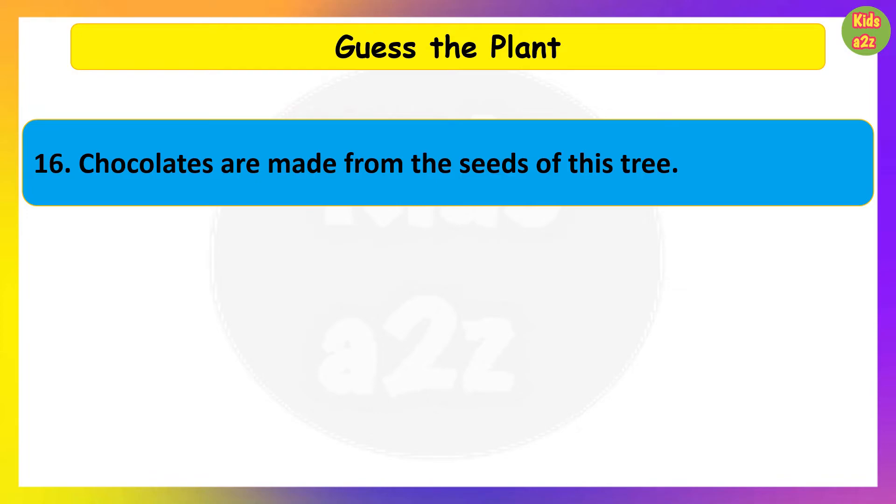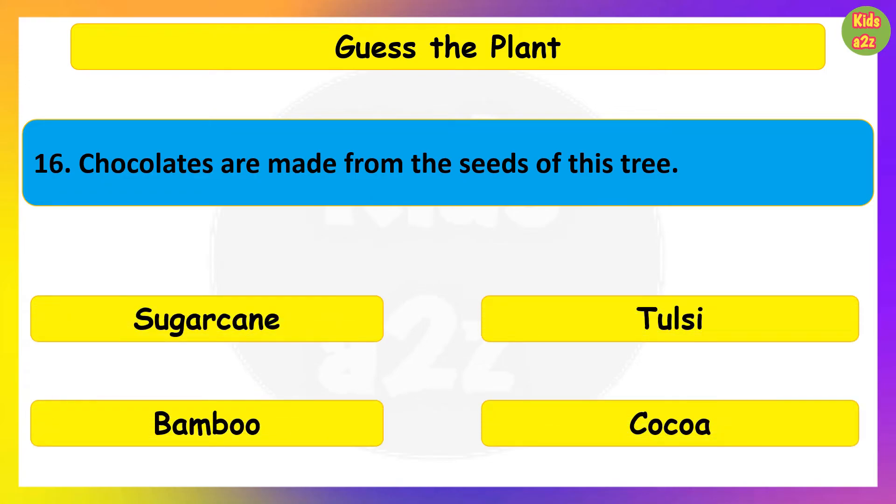Chocolates are made from the seeds of this tree. Guess the plant. Cocoa.